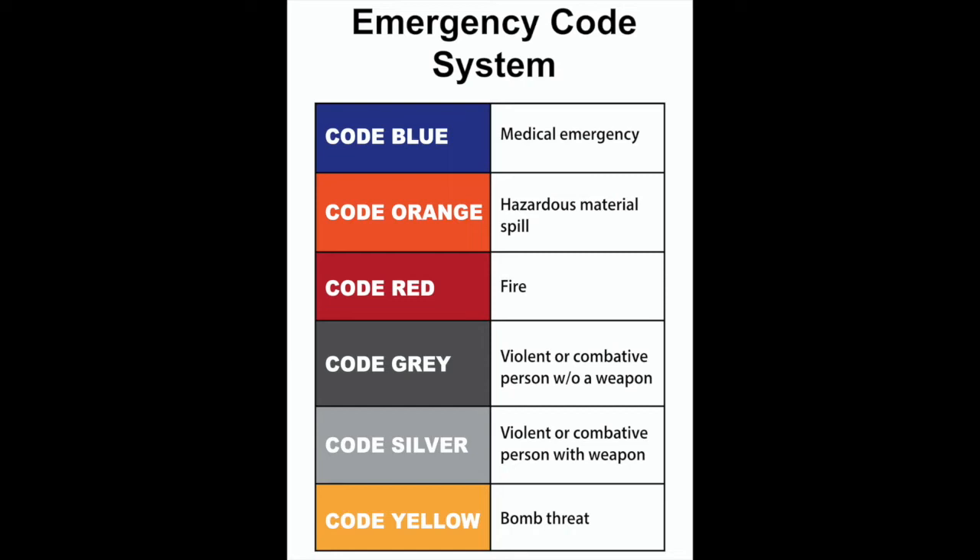Code blue — medical emergency. Code blue pertains to a medical emergency involving either an adult or pediatric person that may require basic first aid or CPR. The mode in which the code may be communicated includes but is not limited to verbal communication and overhead paging, including the response location.